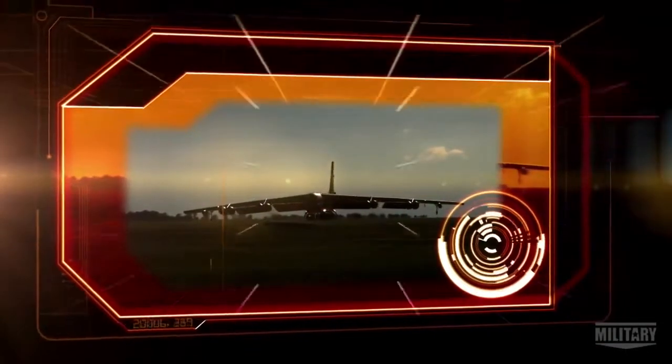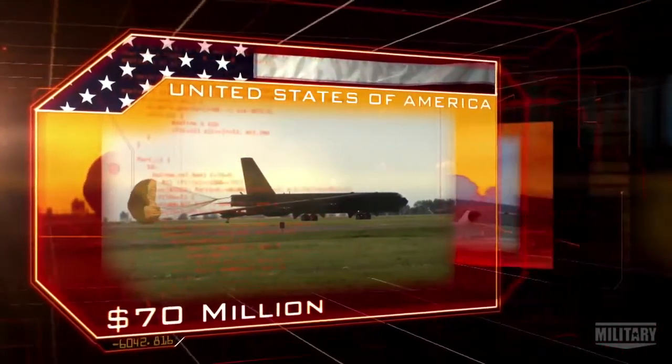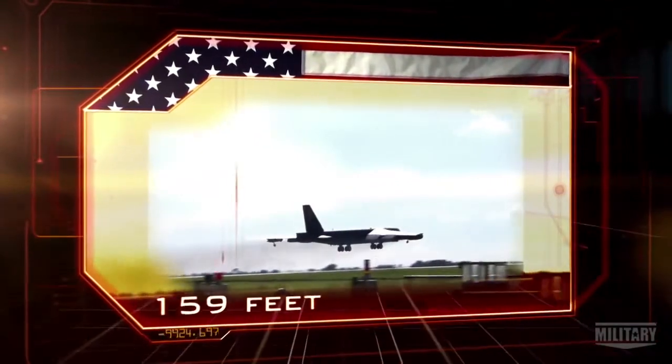The B-52 Stratofortress. Origin: USA. Cost: $70 million. Weight: 250 tons. Length: 159 feet.